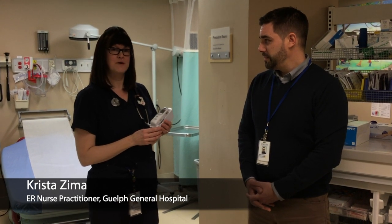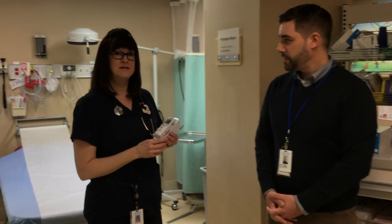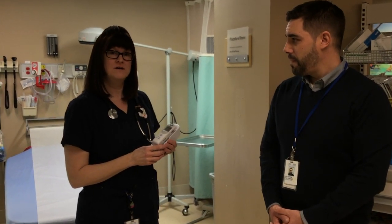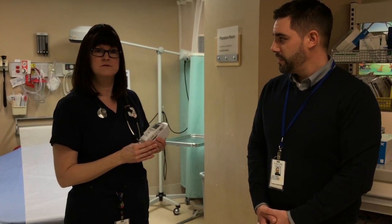I'm a nurse practitioner in the emergency department here at Guelph General Hospital, and I see patients in the see-and-treat area of the emergency department, with ages spanning from birth to elderly.